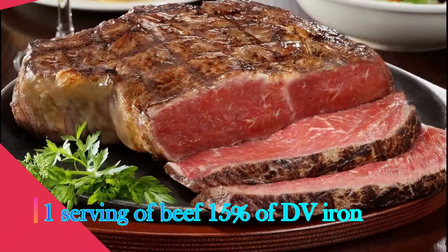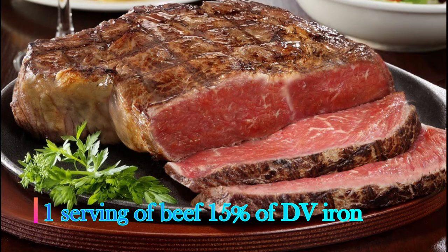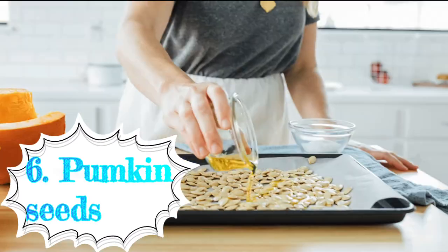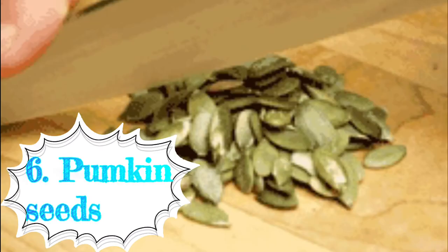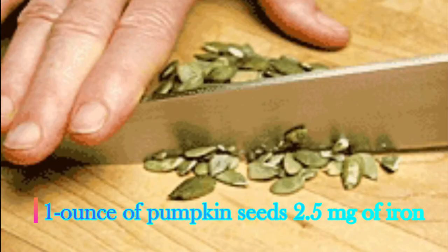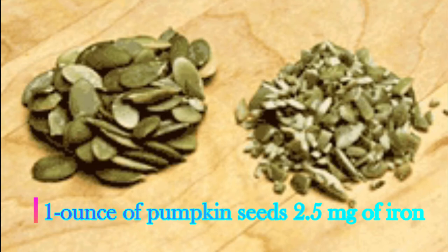Fifth: red meat. One serving of ground beef contains 15 percent of the daily requirement for iron and is one of the most easily accessible sources of heme iron. Sixth: pumpkin seeds — an iron-rich food for vegetarians. A one-ounce (28-gram) serving of pumpkin seeds contains 2.5 milligrams of iron.